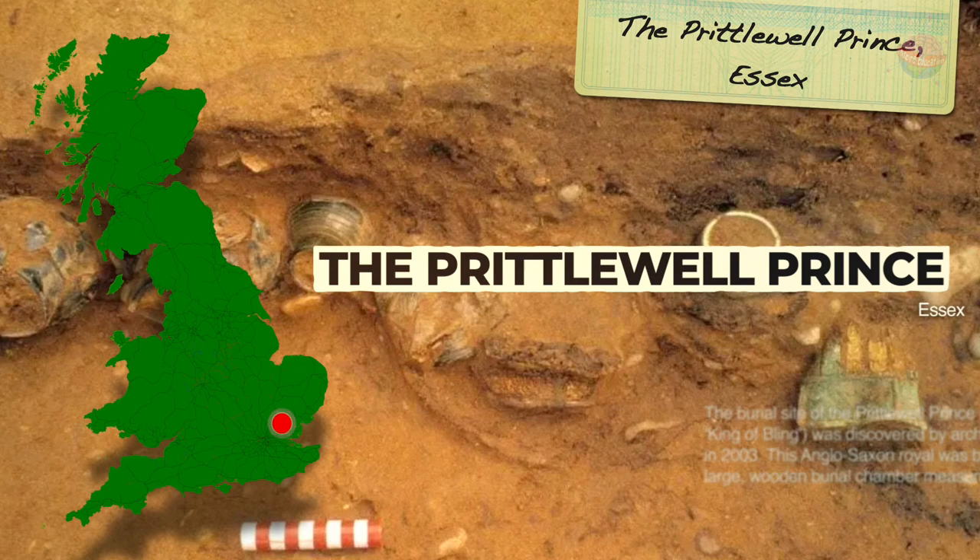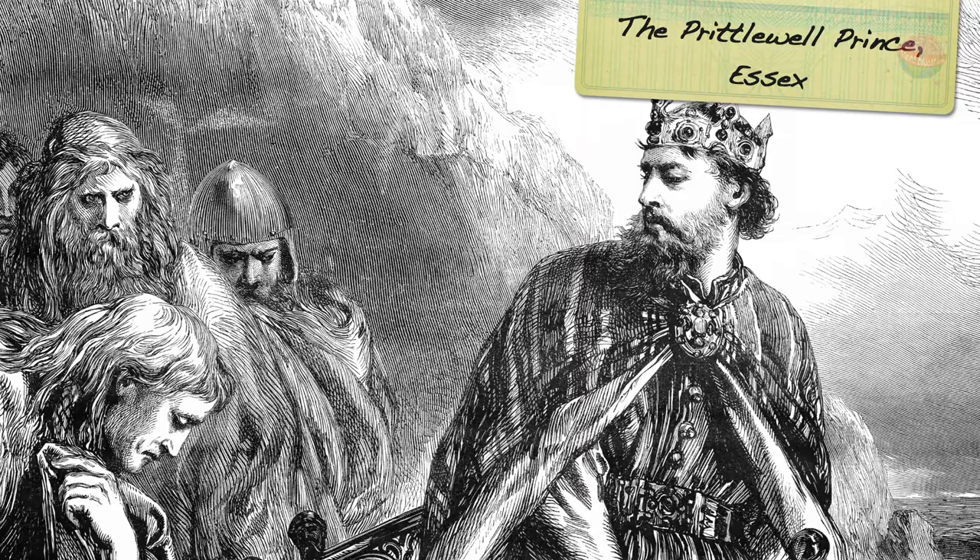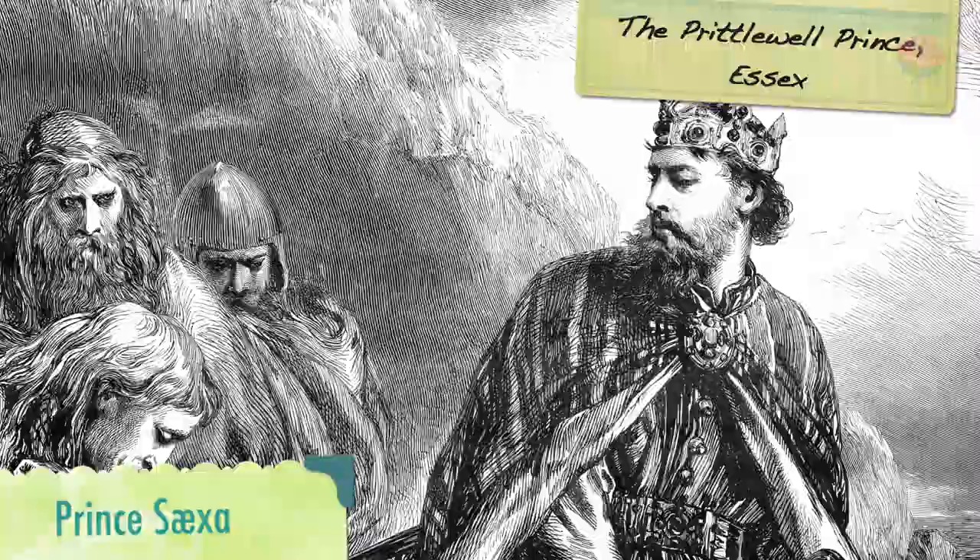The artefacts were similar to those at Sutton Hoo. He was buried with a small gold cross over each eye, which suggests he was a Christian. Historians believe he may have been Prince Sexa, the brother of King Sabhert of Essex.